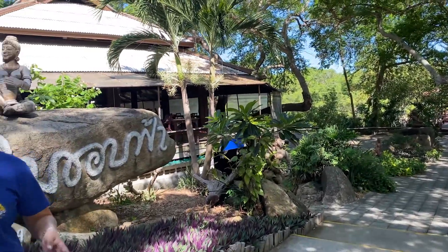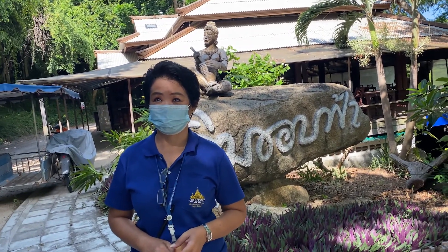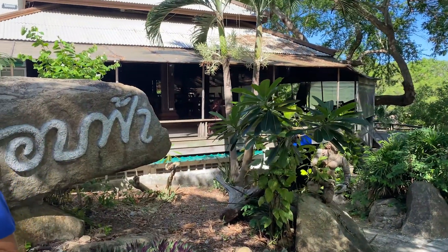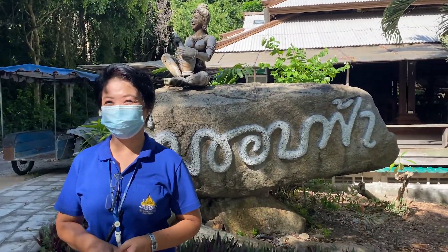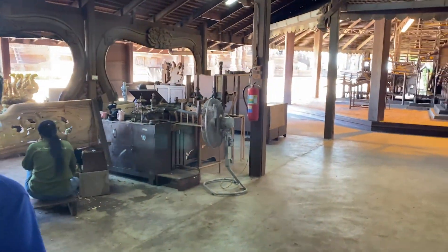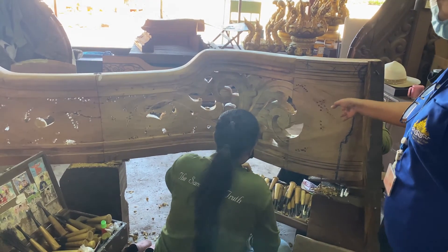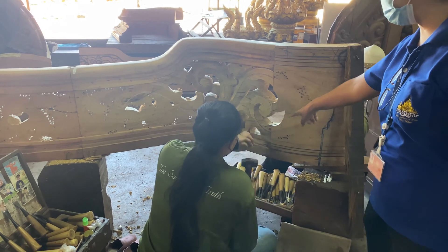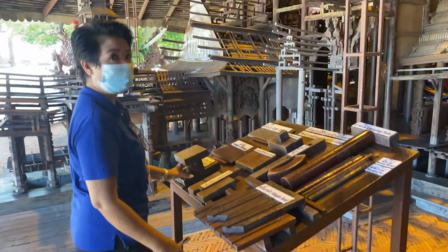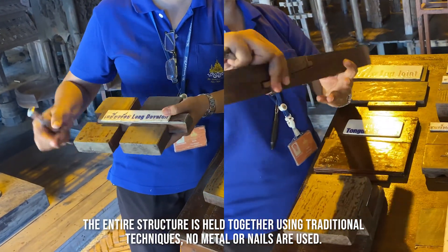Our guide Da is going to share information about the sanctuary as we walk through. She explains that in the old days they used a chisel and hammer to carve — one strike at a time. Later they used a grinder machine. They deliberately chose not to use nails or screws because they were worried about rust over time, which is why they use wooden joinery and wooden drains throughout.